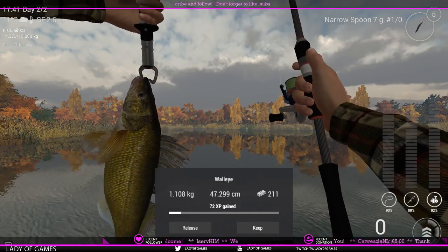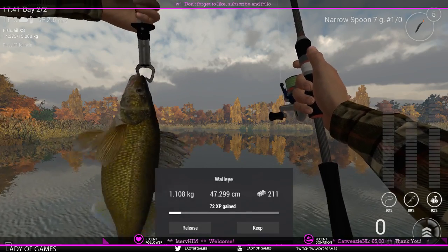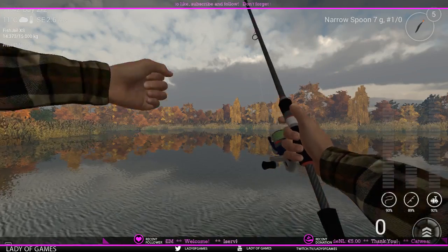Hey everybody, welcome to Fishing Planet. My name is Lady and today we are going to talk about how to catch walleye in New York. As you guys can see, I just got one and we are going to keep it.